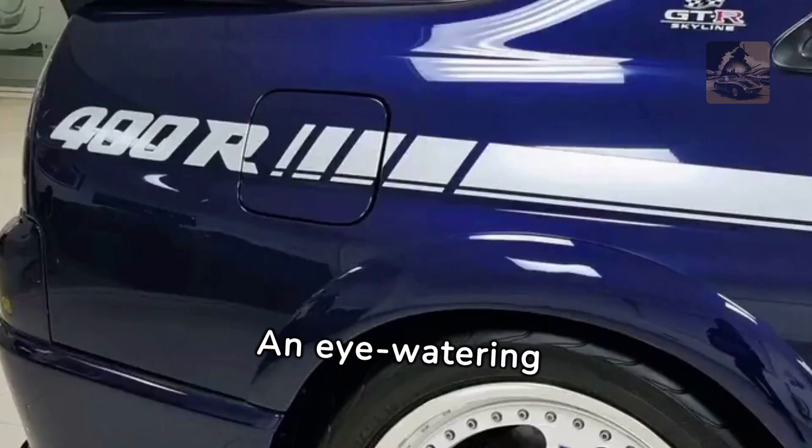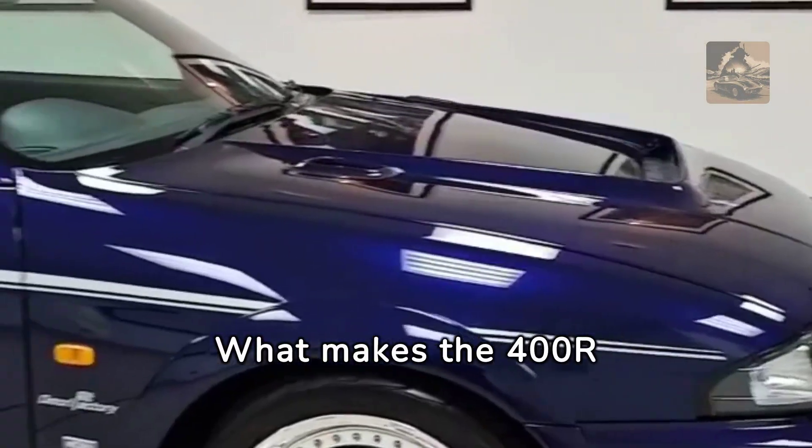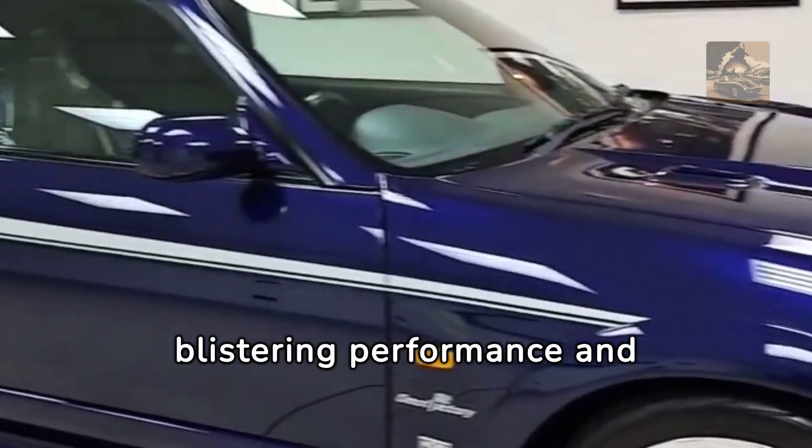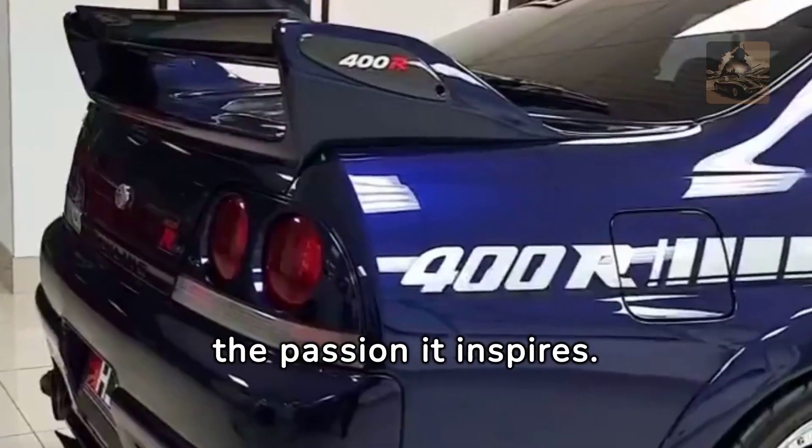Top speed? An eye-watering 186 miles per hour. What makes the 400R truly special, beyond its blistering performance and jaw-dropping stats, is the passion it inspires.